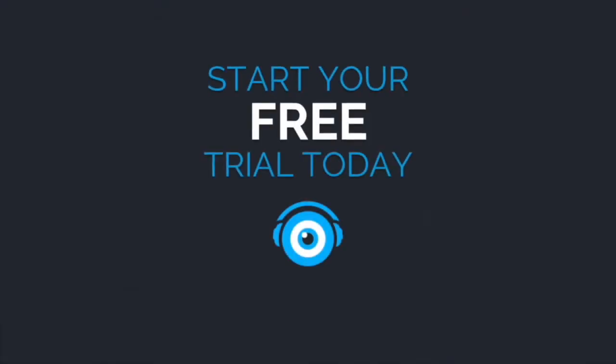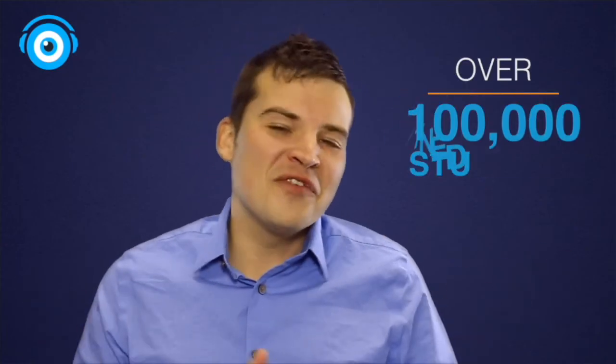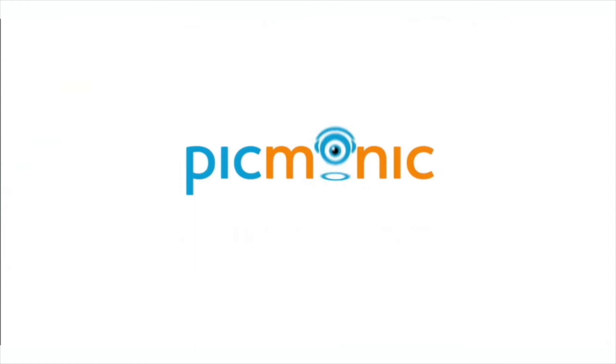Everything we learned today, and more, is available inside of the Picmonic learning system. So what are you waiting for? Go to picmonic.com today and try it for free! Find out why over 100,000 students are learning smarter, learning faster, and remembering it longer with fun pictures using Picmonic.